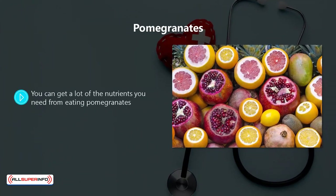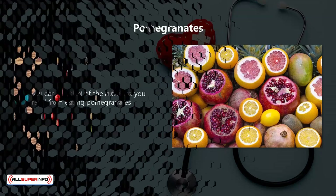Pomegranates. You can get a lot of the nutrients you need from eating pomegranates. They contain a wide variety of antioxidants, and they help to fight inflammation as well, which is great for your immune system.